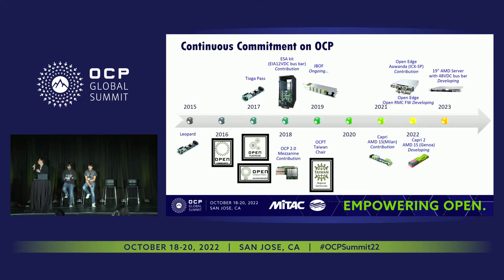Throughout the years, we made a number of contributions to OCP. We started with the ESA kit — that is a special conversion kit for customers that would like to try OCP but might not have the infrastructure to support a 21-inch type of form factor. With the ESA conversion kit, you could actually put OCP gear into a standard 19-inch form factor. At the end of the presentation, I will also share some of the things we're doing in DC-SEM.